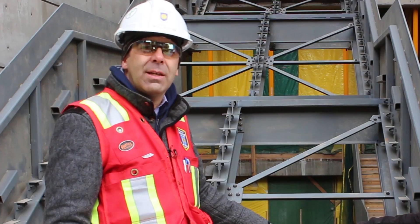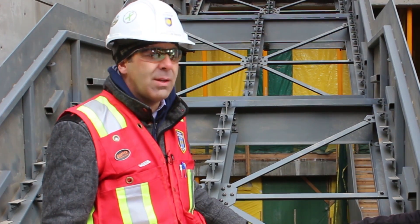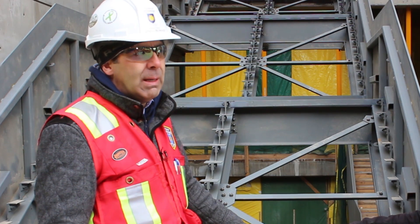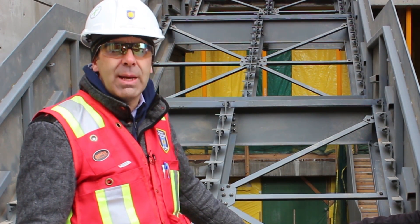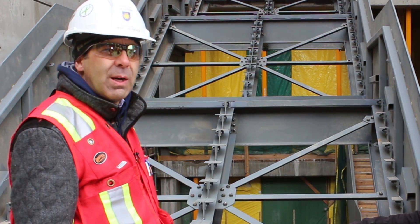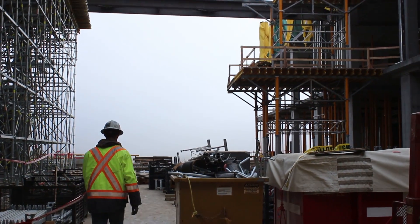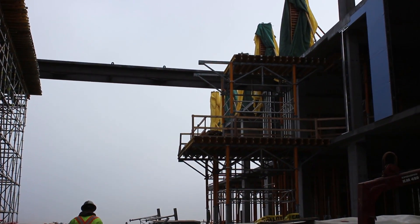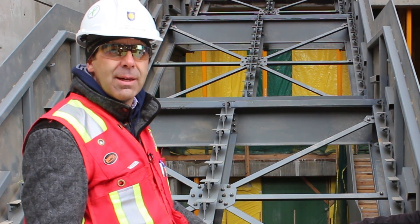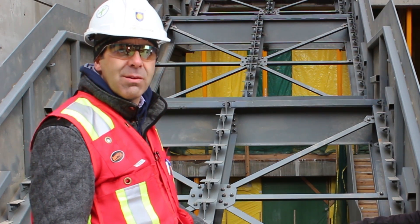We're standing here in the main atrium of the science and academic building. In the background you can see the major staircases are starting to take form and the main elevator shaft architectural finishes are starting to take form as well. As you look around this atrium you can start to get a sense for how large the space is, how much light penetrates into the building, and just how grand a public space it's going to be.